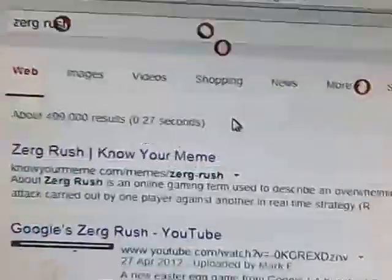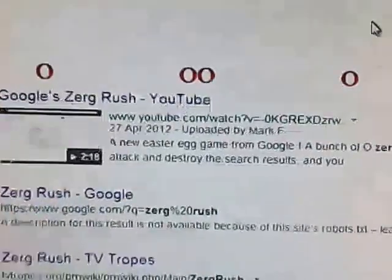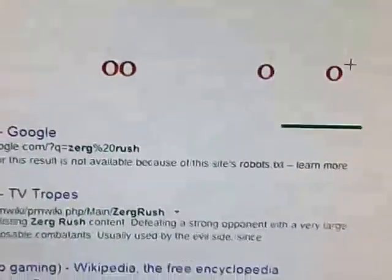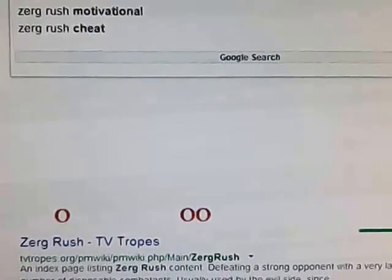The third one is Zerg Rush. When you type in Zerg Rush, you'll see those little things, and you have to click them before they eat all your search results. I'll keep clicking them until they're done.